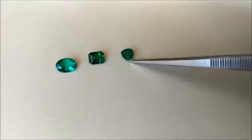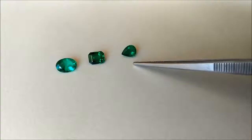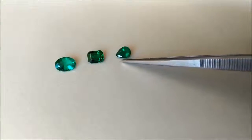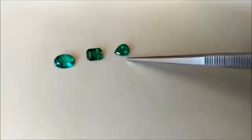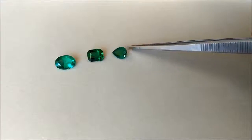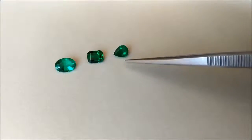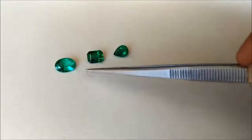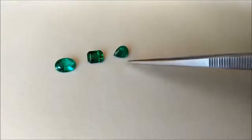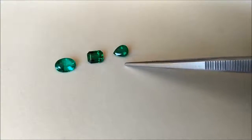The third one right here is a 2.02 carat AIGS certified emerald. It is also vivid green and it is a pear shape. This is a more typical type of emerald which you will see in the market. It has minor to moderate oil and normal surface-reaching inclusions, and under the microscope you will also see a few more inclusions in this stone compared to the other two. Because of having minor to moderate treatment and being from Zambia, the stone's total price is $4,000.